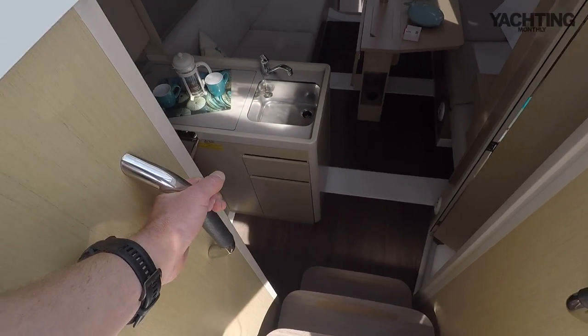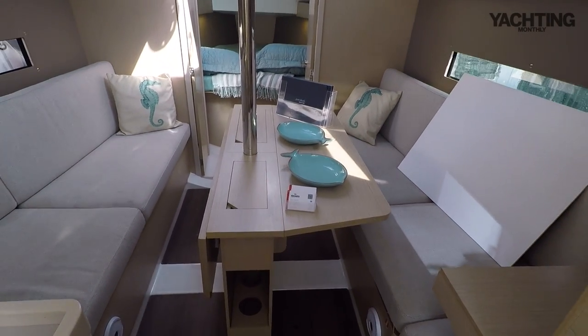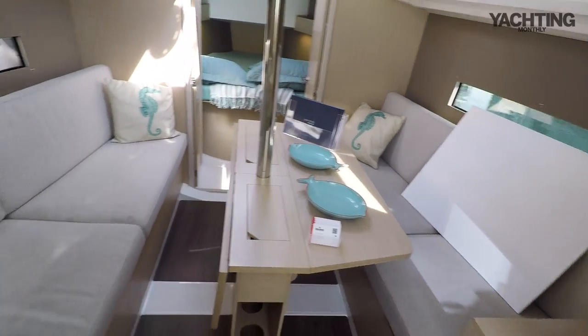Two nice handholds to help you down three steps into the saloon. Let's have a look around.